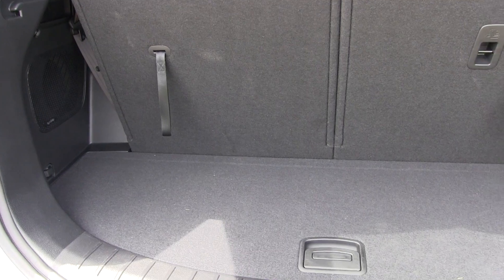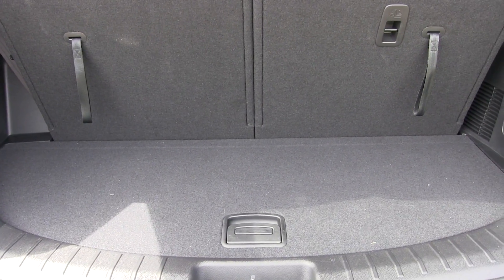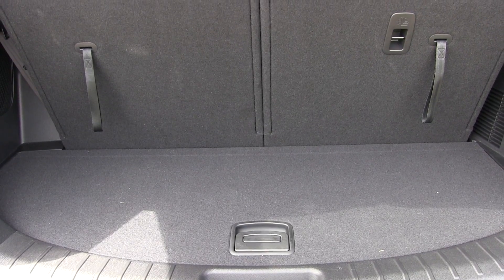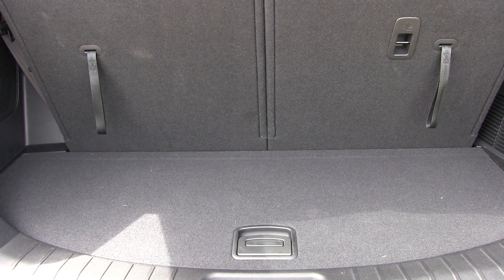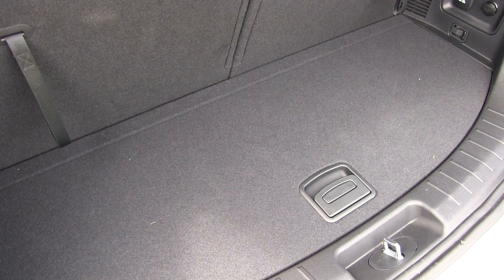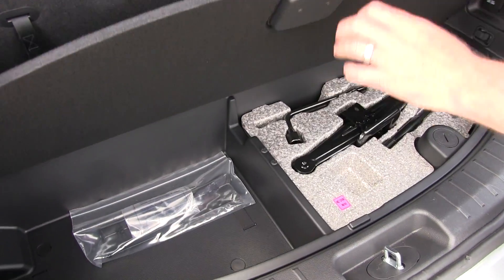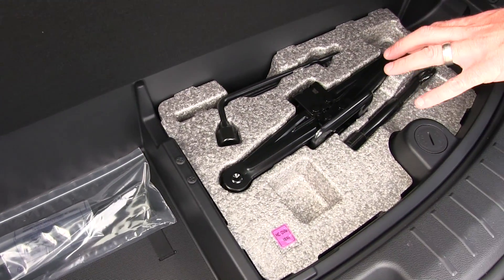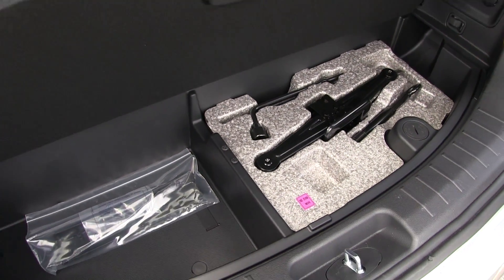When you fold the rear seats down, it triples the space to around 40 cubic feet. If you need maximum cargo, folding all back seat rows down gives you about 80 cubic feet — plenty of area to haul what you need. Under the rear cargo area you'll find a nice niche for added storage, and the car jack is right there front and center — no need to search for it.